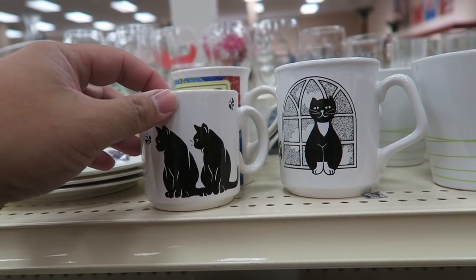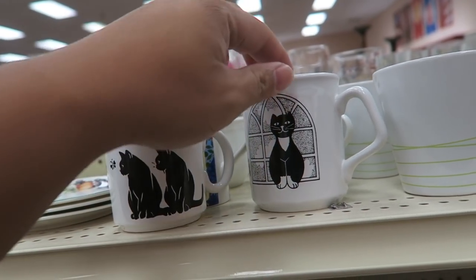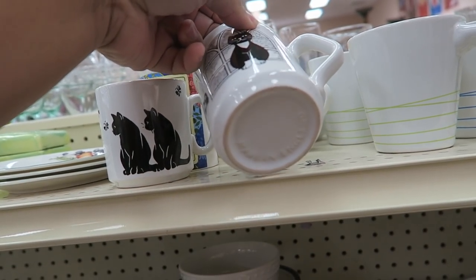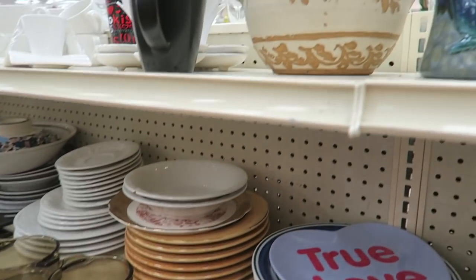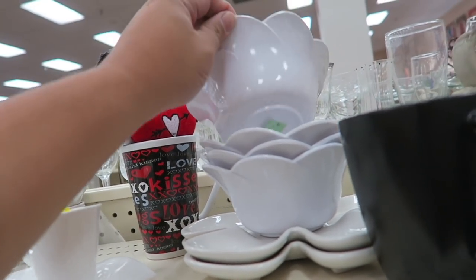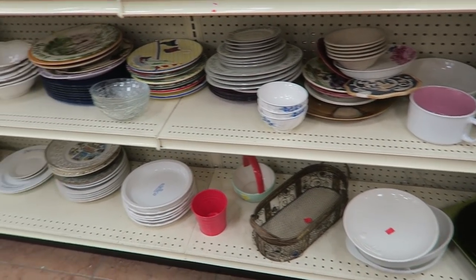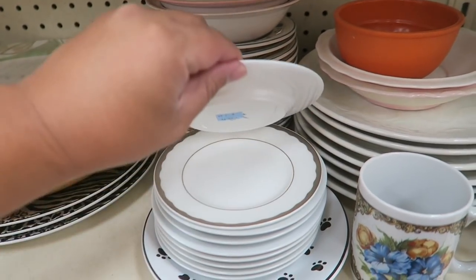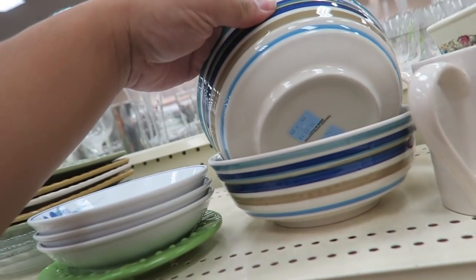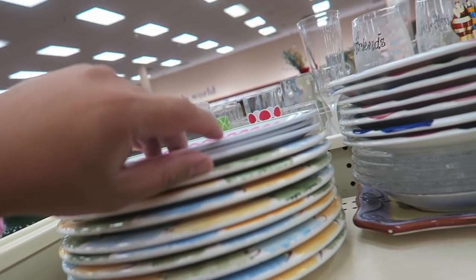They still have these cute little cat mugs — these are the ones that are made in England. I think I remember someone saying that they wanted them, but I'm not too sure. Like if you guys really want something, let me know that you really want them and would like me to go get them if they're still at the store. I'm definitely coming back tomorrow because I do have stuff that I have to mail out.